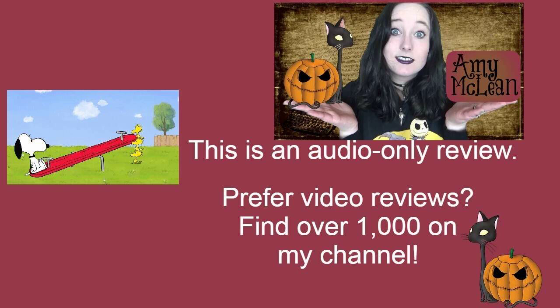Usually with the web series episodes I have a little bit more of an in-depth thought, but with this one, because it is very straightforward, there really isn't too much to say. The animation color palette is stunning. We have a lot of beautiful, bright colors, and the main focus is this bright red seesaw.